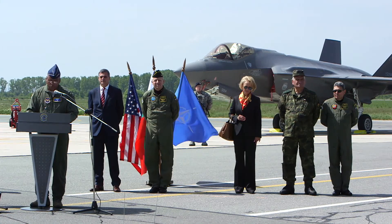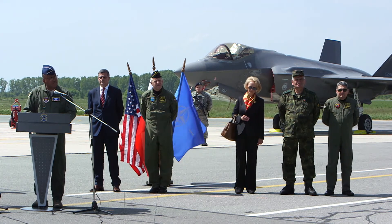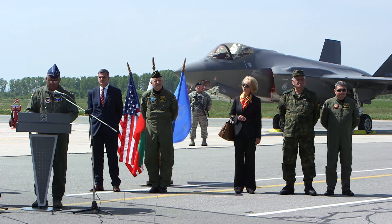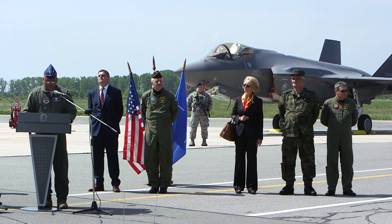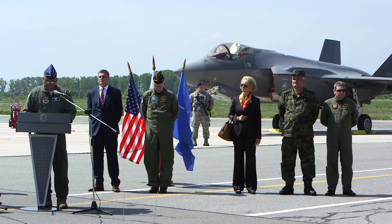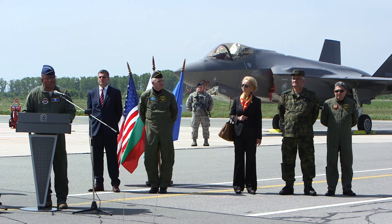This first F-35A deployment to Europe was planned to maximize training opportunities, strengthen the NATO alliance, and enhance NATO's collective security. To increase our dominance of the air and cyberspace domains, combined with the amazing team of airmen who support it, this combat capability brings to bear truly game-changing capability.